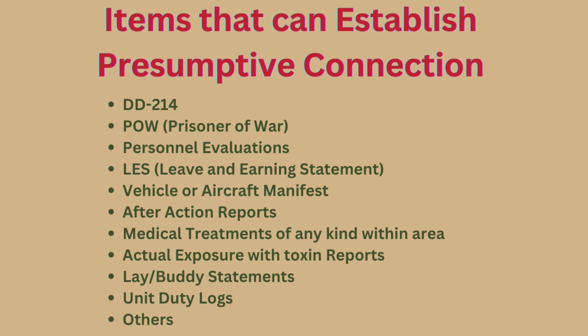There's a link to the full evidence list that I'll leave in the top right corner. You can also use documentation of actual exposure to toxins — if you were tasked with managing burn pits or were physically exposed to Agent Orange on your body, get those reports in. That is concrete evidence and all you need to establish a presumptive connection. Lay statements and unit diary logs can also help establish your presumptive condition. However, you still need a proper diagnosis — that's what determines your percentage.